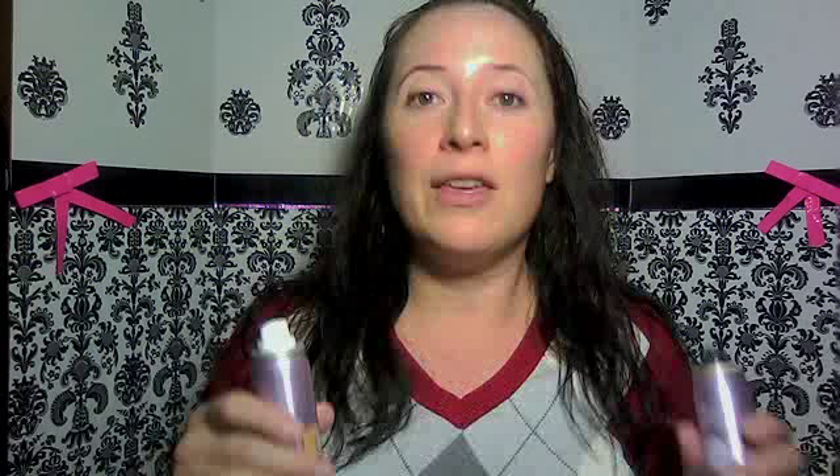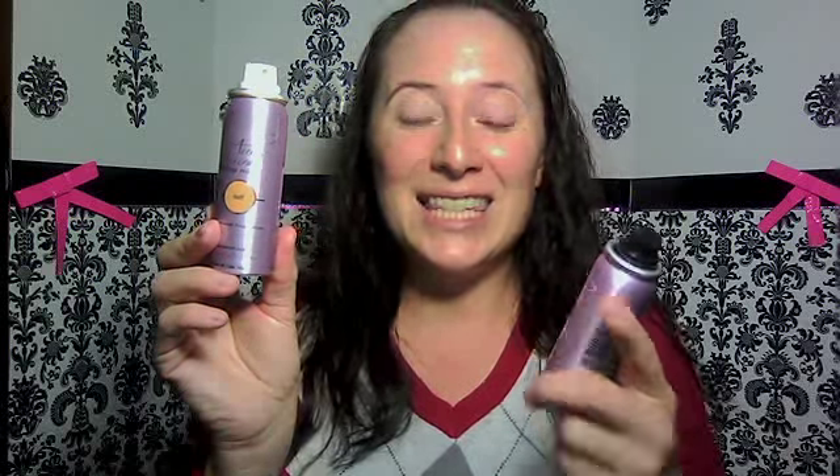Today we're doing a look like Kaley Cuoco from The Big Bang Theory, who's going to be hosting the People's Choice Awards. That's the look we're going to get started with, but if it looks strangely like Twilight's Bella Swan, it's because this is the product that the set makeup artists used on the cast of Twilight: Breaking Dawn. So if I look Bella Swan — forgive me — we're going for Kaley Cuoco.